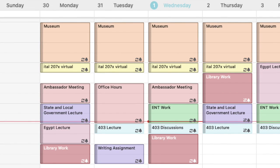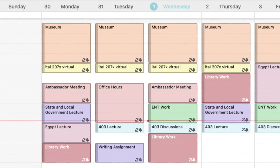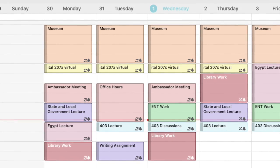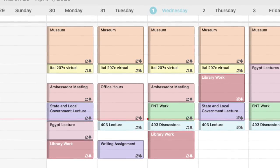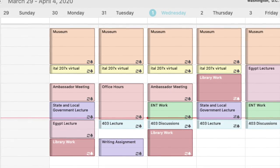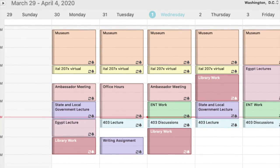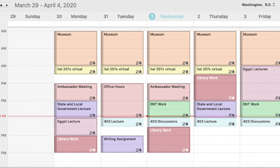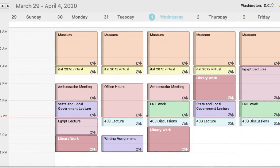This is my Outlook calendar that shows everything I will do in a day. In the morning I start at the museum, I go to class, I have meetings, I've scheduled in time to watch lectures, time to do virtual work, and when I'm going to do certain discussions for certain classes. This helps me visualize what I'm going to get done, and I know I'll be done by four every single day — it helps keep me a little bit sane during this time.